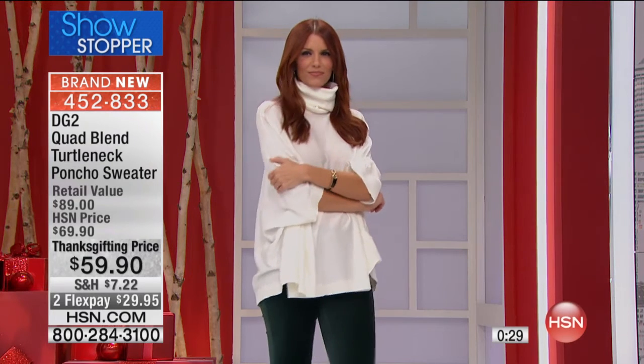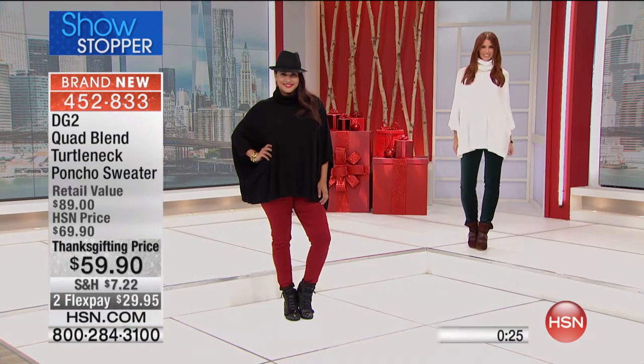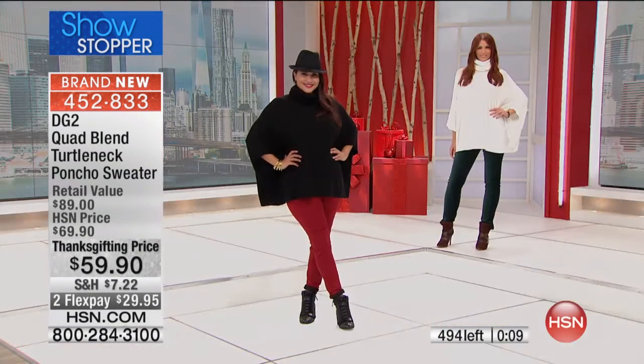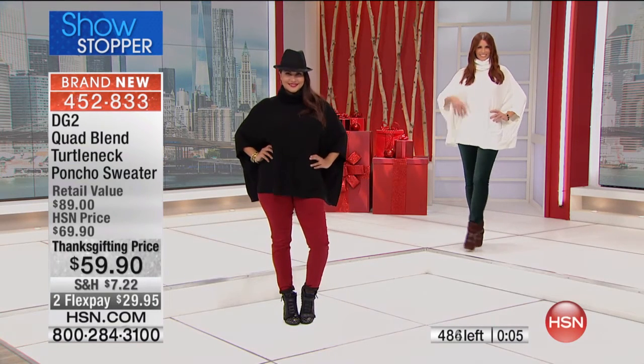I love how generous the cowl neck is — you can create different looks around your neck, have fun with it. We've got about 500 left and counting backwards quickly, so be quick to get it. It's four or five to eight three three, one payment of $29.95. As mentioned, it's dual size: extra small/small, medium/large, extra large/1X, 2X, 3X — easy, easy, easy.